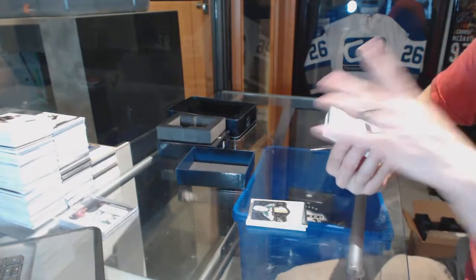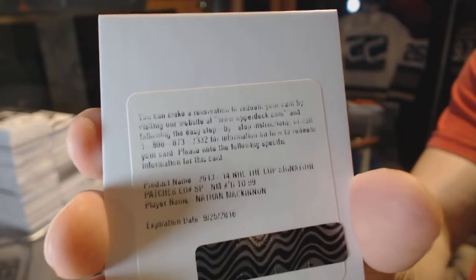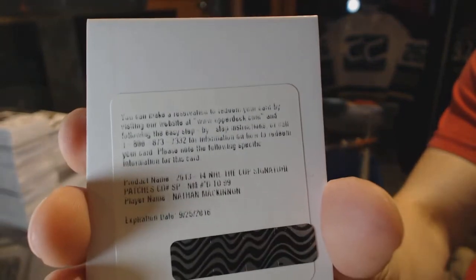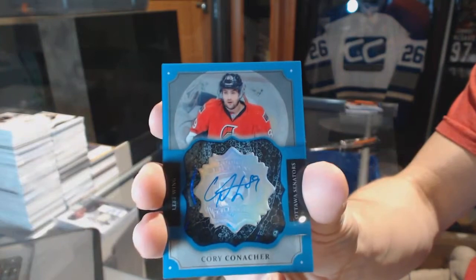We've got a redemption for Signature Patches, number 99, for the Colorado Avalanche, Nathan McKinnon. Signature Patches, number 99, Nathan McKinnon. Brilliance auto for the Ottawa Senators, Corey Conacher. It was only a matter of time.